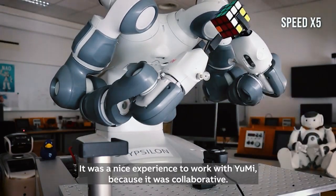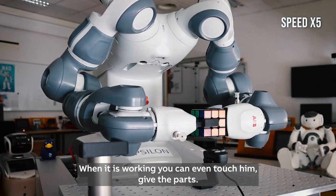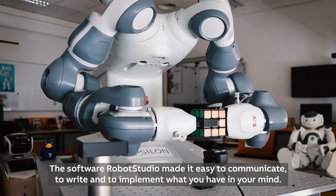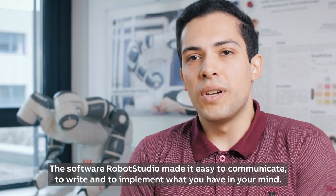It was a nice experience to work with YuMi because it was collaborative — when it is working you could even touch it and give it parts. RobotStudio made it easy to communicate, write, and implement what you have in your mind.